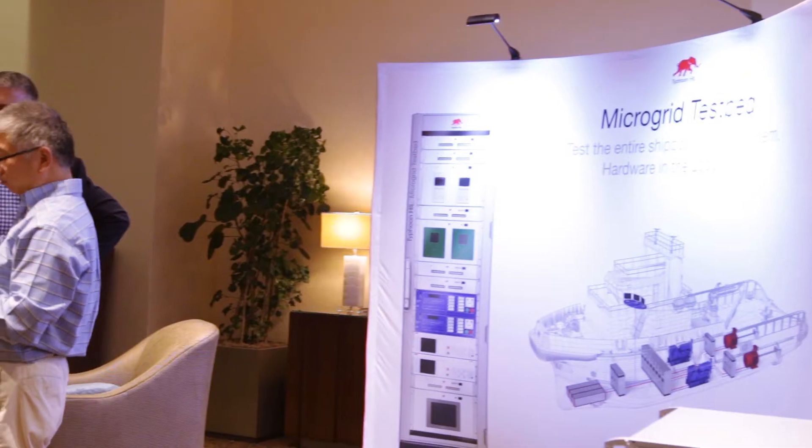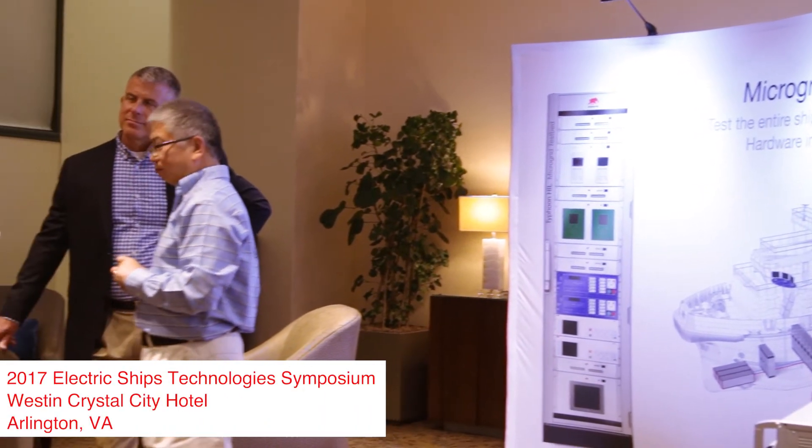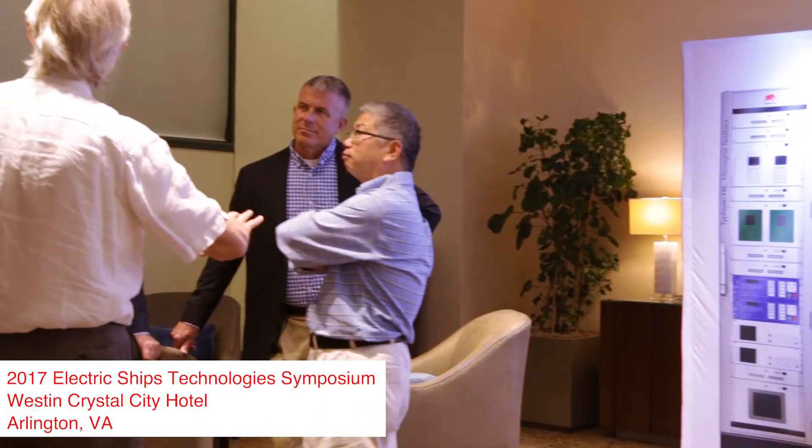Power electronics is really a multidisciplinary field, particularly when you get into microgrid implementation. There is communication between devices and autonomous control issues.